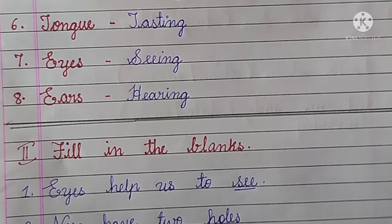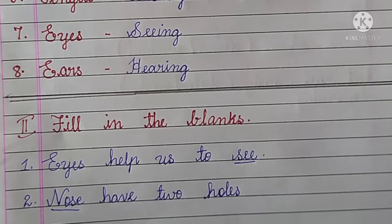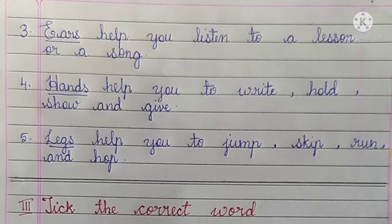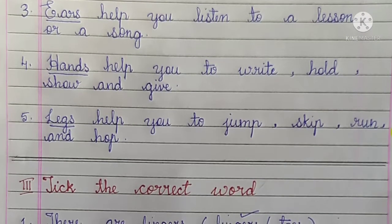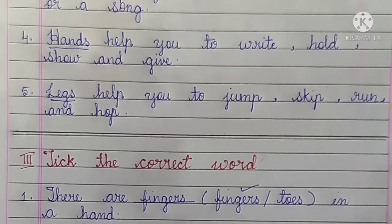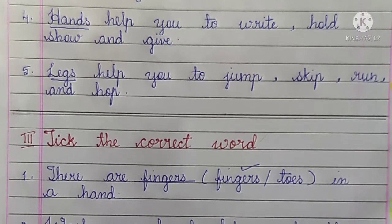Second main: fill in the blanks. Number 1, Eyes help us to see. Number 2, Nose have two holes. Number 3, Ears help you listen to a lesson or a song. Number 4, Hands help you to write, hold, show and give.